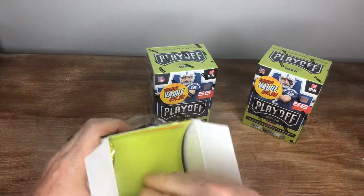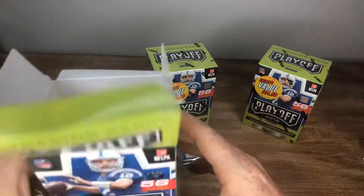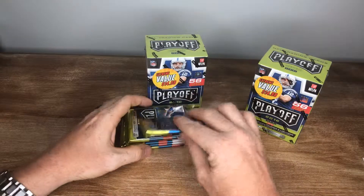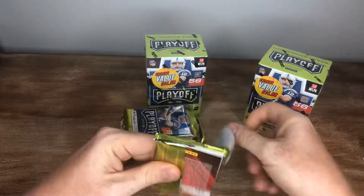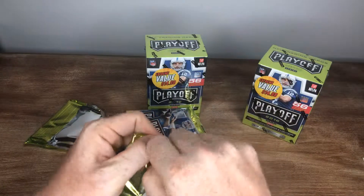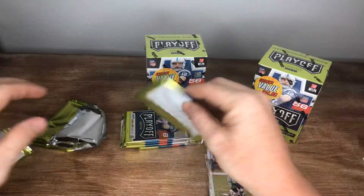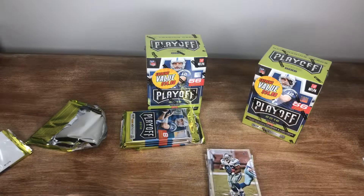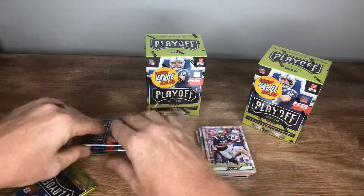So I've never opened 2016 Playoff blaster boxes before, but I guess the 2016 Playoff hobby box I opened, I hit a Jared Goff auto out of it, numbered out of 199, so that was pretty cool. There's Emmett — Emmett made a showing. That's always good for the morale of everybody.